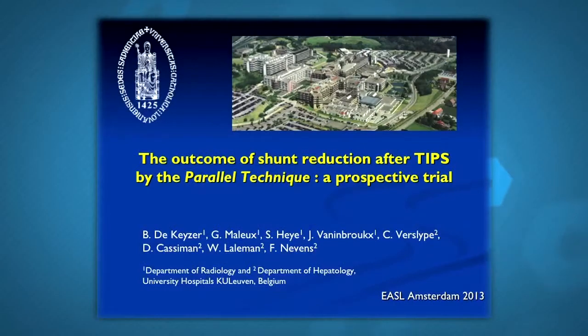TIPS can also induce a similar clinical picture — sometimes, because it is diverting portal blood from the liver, it can induce an acceleration in liver failure. This group from Leuven addressed the problem of TIPS inducing chronic encephalopathy or liver failure. TIPS is a stent which makes a communication between the portal vein — generally the right branch — and the right hepatic vein. In patients who had either TIPS-induced encephalopathy or TIPS-induced liver failure, the narrowing of this communication through a specific technique was able to make symptoms improve.